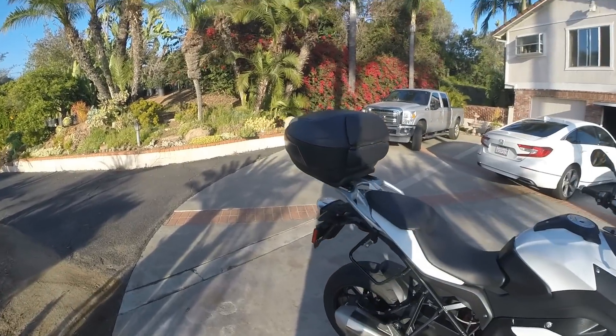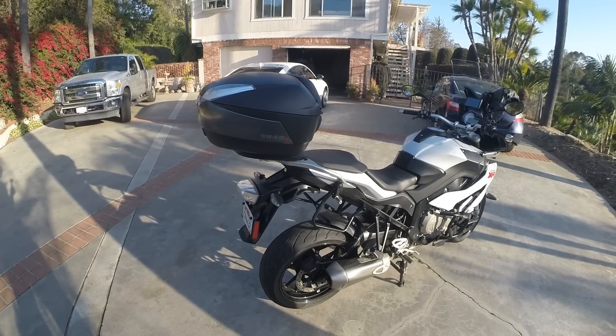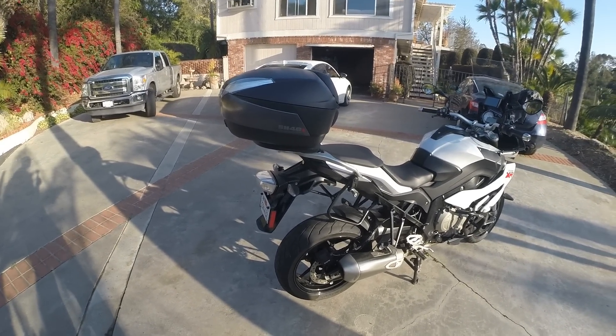This is a Shad SH48 top box. I really like it as well. Better than the BMW OEM one, and it's cheaper.